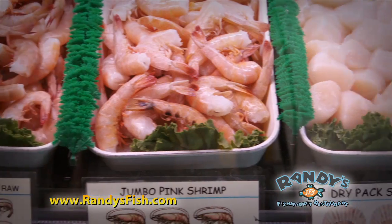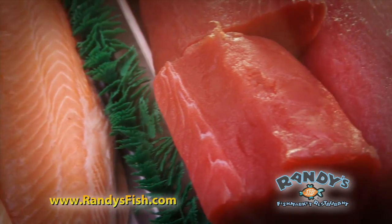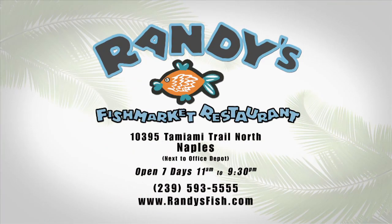There's a large selection of Gulf pink shrimp, several varieties of grouper, snapper, sushi-grade tuna, mahi-mahi, and much, much more. Randy's Fish Market Restaurant — if our fish were any fresher, you'd be swimming with it.